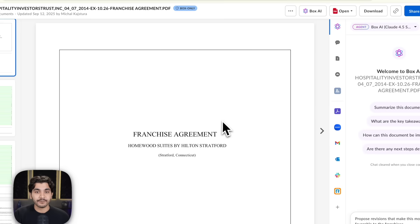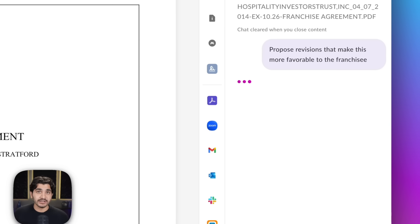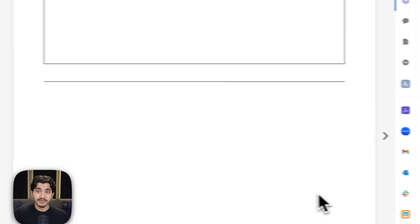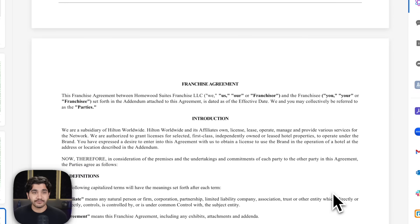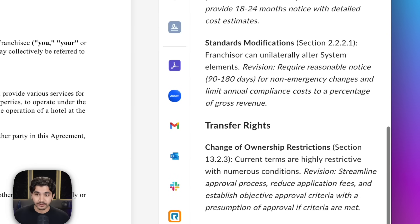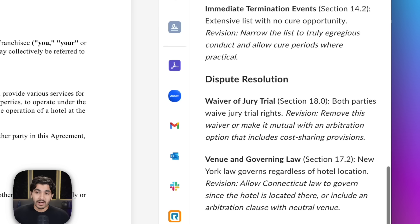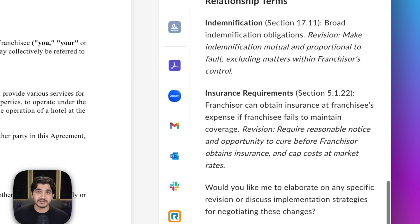What we have here is a franchise agreement, and the question I'm about to ask is for Claude Sonnet 4.5 to propose some revisions that make this more favorable to the franchisee. It's a pretty typical question that a lawyer might ask on a franchise agreement. We can take a quick look at this document — it's between a franchisor and a franchisee for a hotel chain. And we can see Claude Sonnet 4.5 is already spitting back the answer. Again, great formatting, very readable, and clearly being very thorough. I want to call out what I see to be the biggest benefits of Claude Sonnet 4.5 in relation to Claude Sonnet 4 in this answer.